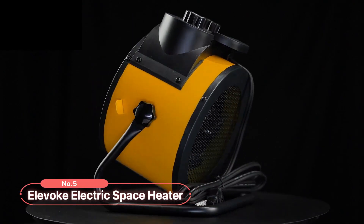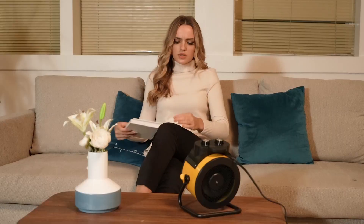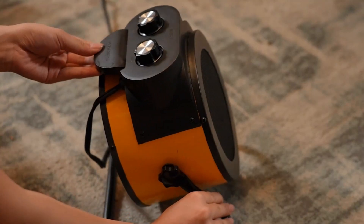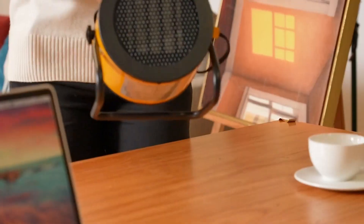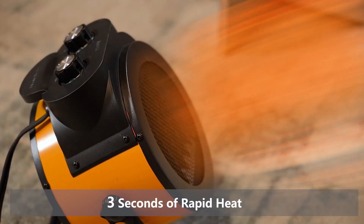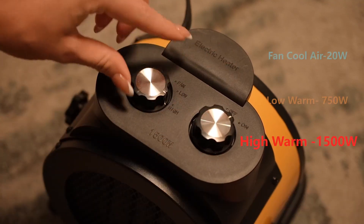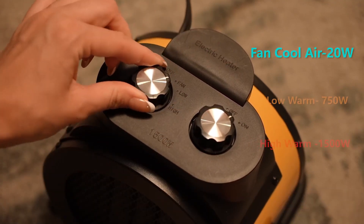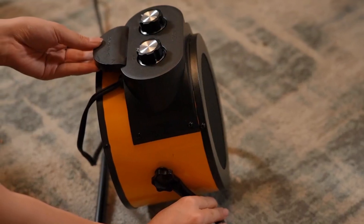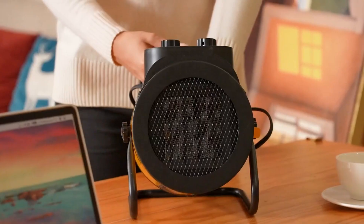At number five on the list is the Elevok Electric Space Heater. This electric space heater provides an efficient and reliable solution for keeping your home warm and comfortable. Designed with PTC ceramic heating technology and a high-speed fan, this heater provides fast, evenly distributed heat in just three seconds. The variety of heat settings — including high heat at 1500 watts, low heat at 750 watts, and natural wind — allows you to easily adjust the temperature to your preference.